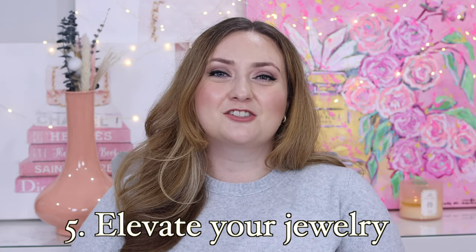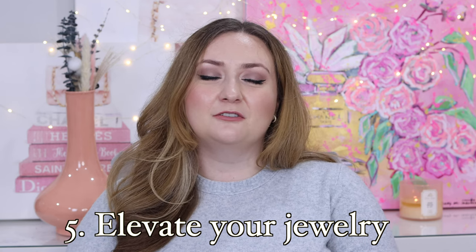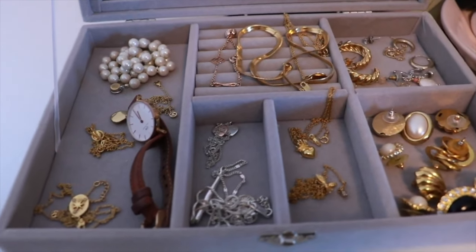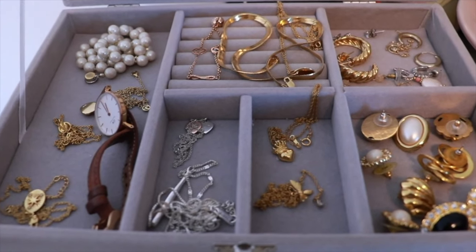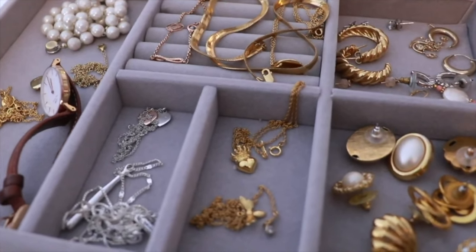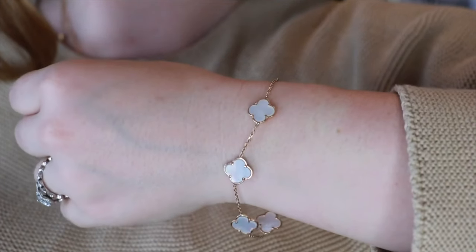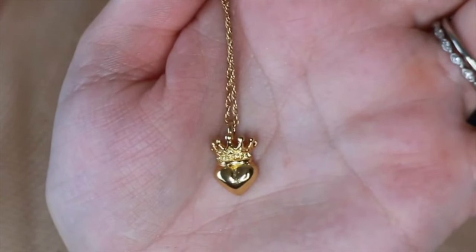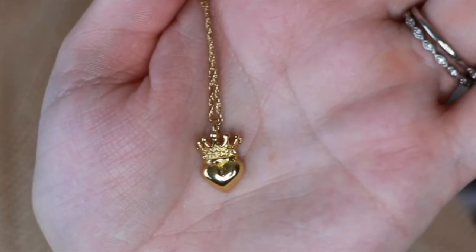My next tip is to elevate your jewelry. If you are currently wearing costume jewelry, consider upgrading to gold vermeil. You can get beautiful pieces from Ana Luisa, Mejuri, or many other contemporary brands. If you're currently at that stage, consider upgrading to gold-filled or even solid gold pieces. Ultimately, gold jewelry doesn't tarnish the way that costume jewelry does. Solid gold jewelry is going to stand the test of time in a way that vermeil pieces can't. That being said, everyone is at a different point in their career and budget, so wherever you're at, just try to upgrade by one level.